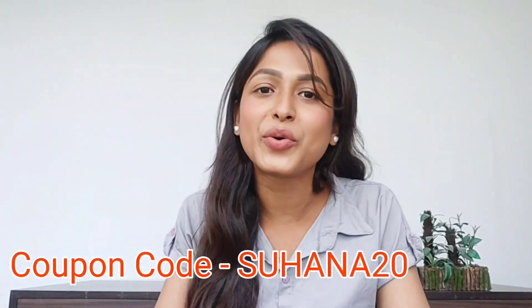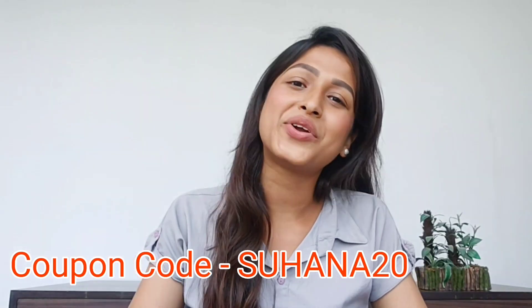If you are thinking of getting this body wash, I will mention the link in the description box below — both the body wash link and the Saturn website link. Most importantly, you can get a 20% discount on Saturn's website using my coupon code. My coupon code is SUHANA20. This applies not just to this body wash — their sunscreen is very good, I've also tried their hair oil and anti-acne gel. I'll give all the product links in the description box.